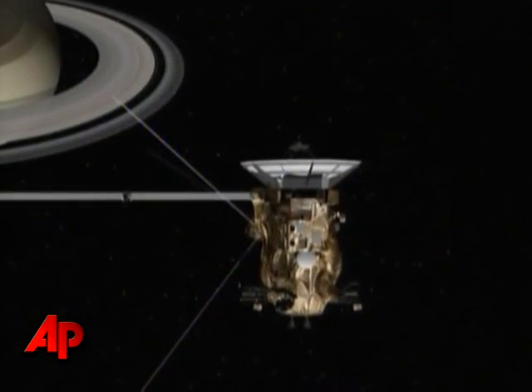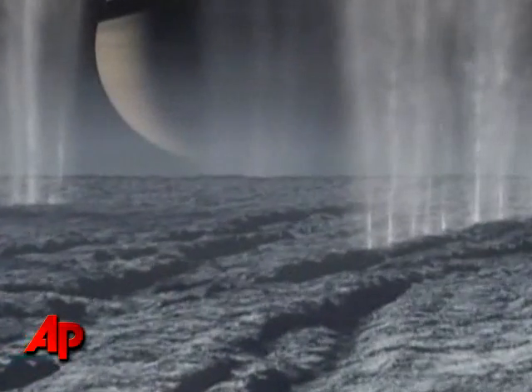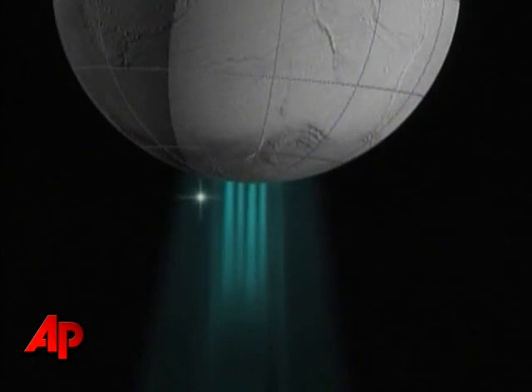The Cassini spacecraft has detected new evidence that one of Saturn's moons has an ocean beneath its surface. Geysers at Enceladus's south pole are spewing delicate fingers of ice particles and vapor thousands of miles outwards.